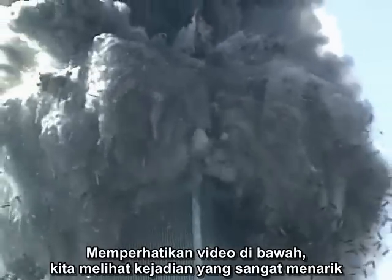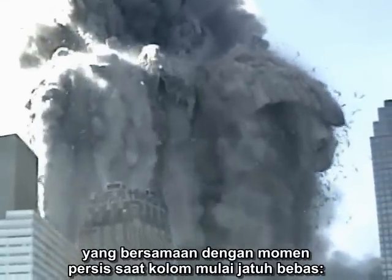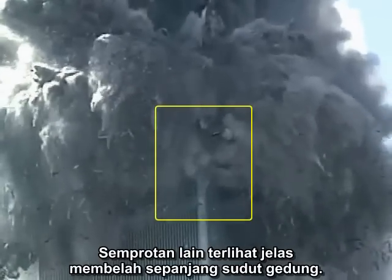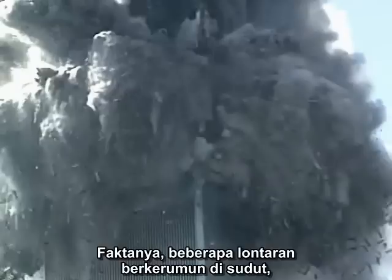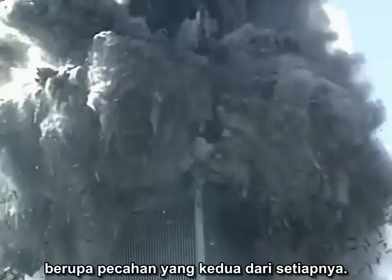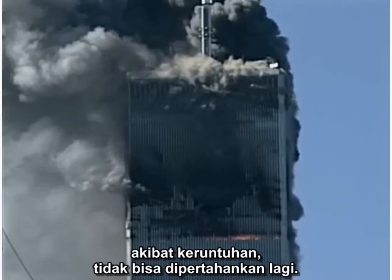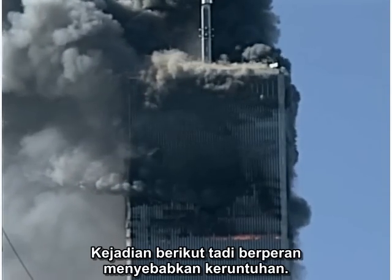Looking at the lower video, we can see a very interesting event that correlates with the exact moment the column goes into free fall — another focused jet cutting through the corner of the building. In fact, several ejections are clustered on the corner within a fraction of a second of each other. The hypothesis that we are looking at ejections of dust and smoke as a result of collapse is no longer viable. These events are helping to cause the collapse.